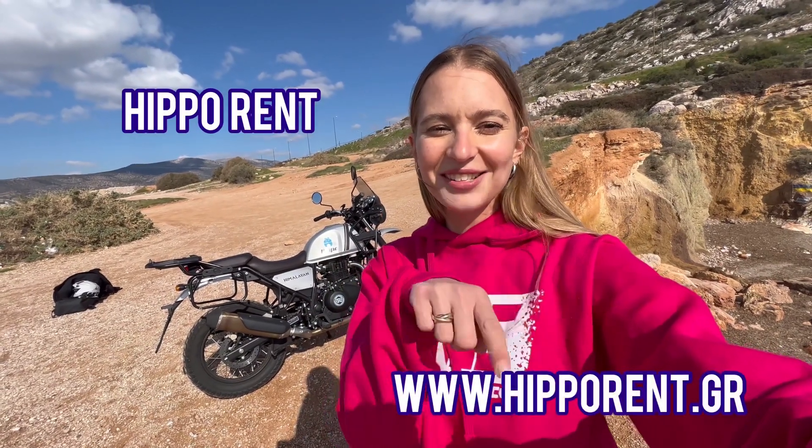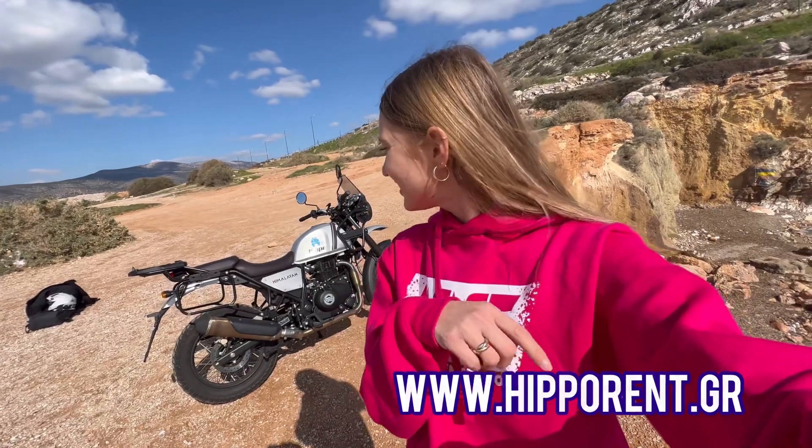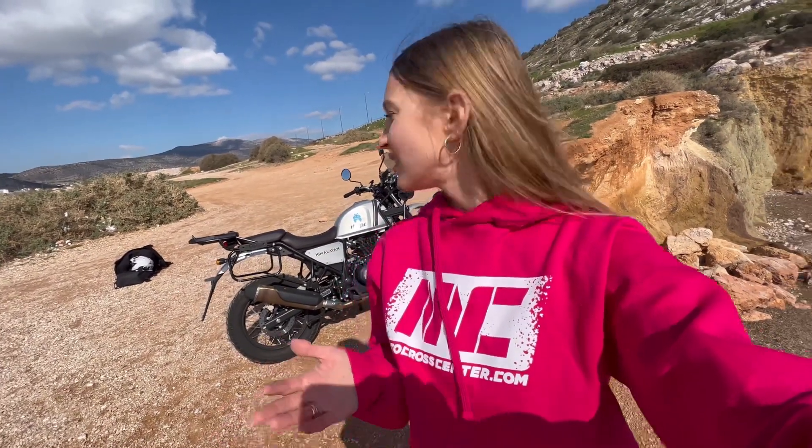If you're in Athens you can rent the Royal Enfield from Hippo Rent — I'll write it down here. You can rent it for around 50 euros per day, which is not too bad if you come with friends and want to do moto holidays. They also have e-scooters, electric scooters, and a few more things, so check their website to see what else Hippo Rent is offering.